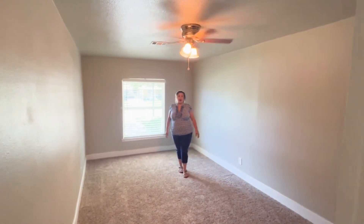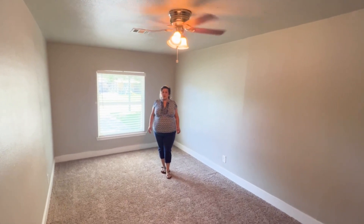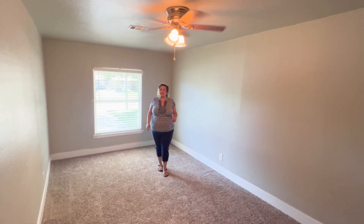Check out the size of this primary bedroom. Super large — definitely can fit a king-size bed in here with nightstands.